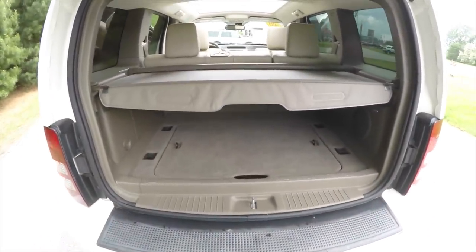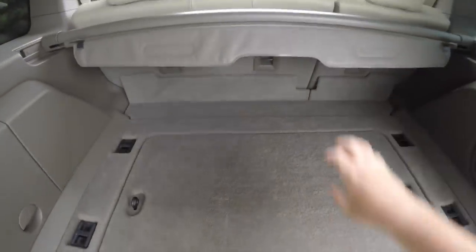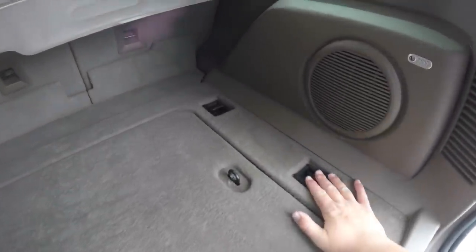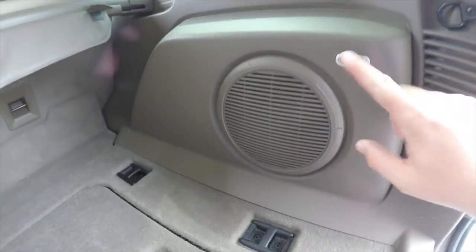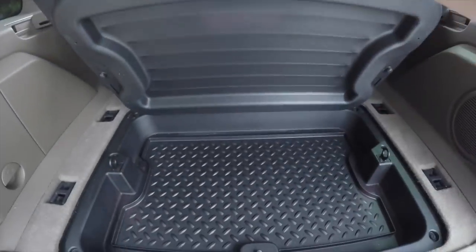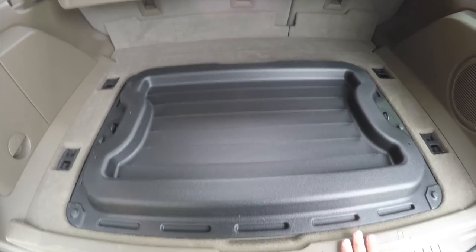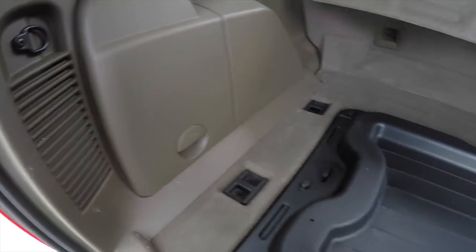This vehicle has a privacy screen that does retract. There is a nice flat load floor with tie-down hooks — four of them on either side. You've also got the subwoofer and amplifier for the Infinity Audio System. Underneath the mat is concealed storage, and it flips around to provide molded trays — very handy. In this panel, you have your jack stowage.